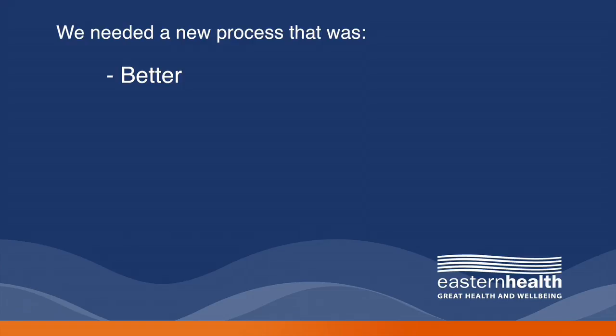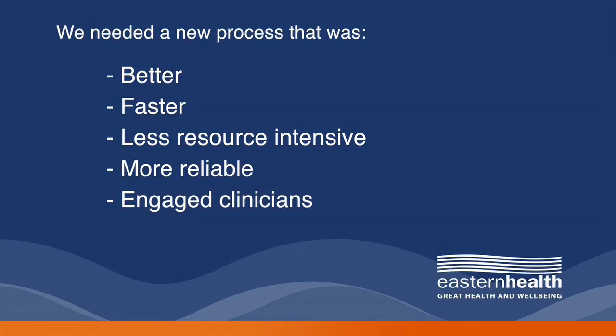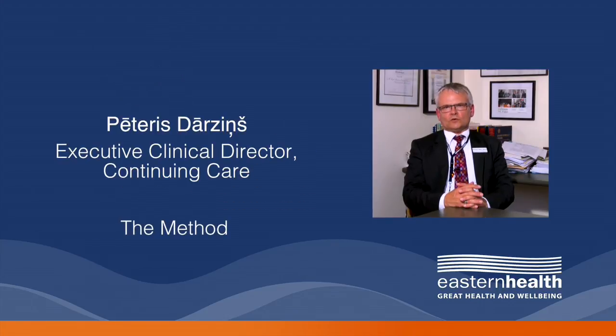Subsequently, what we looked to do was develop our own in-house tool to help address some of those issues. We wanted it to be better, faster, less resource intensive, more reliable, and certainly one that was more engaging for our clinical teams. We developed an audit based on the logic of the WHO ICF that seeks to determine why patients are in hospital.